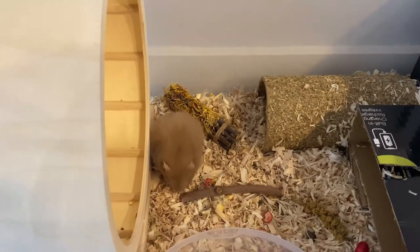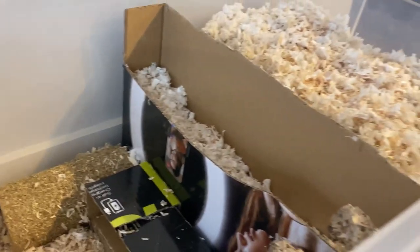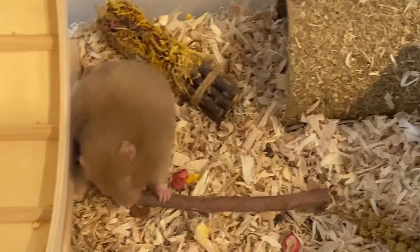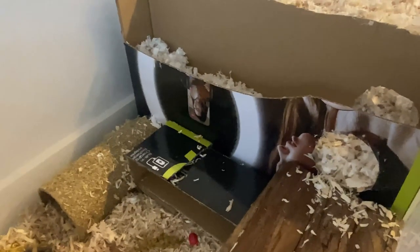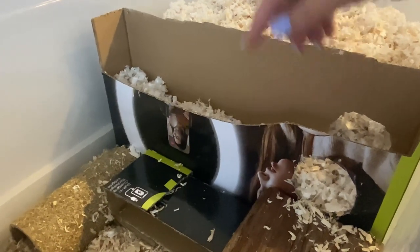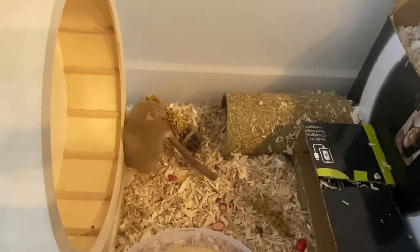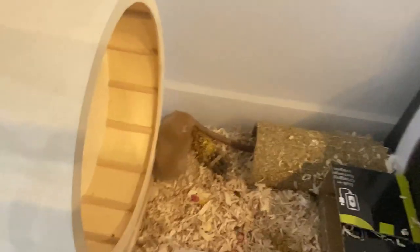There's a hole there and another hole where a tunnel goes through — she hasn't worked out how to get through there yet, but I'm sure she will. She has a sand bath for water, a little house, and a little cardboard enclosure. She's also got a wheel — it's an 11.4 inch wheel because they said they need a big wheel. Oh, she's taking that stick into her corner — she's so cute.